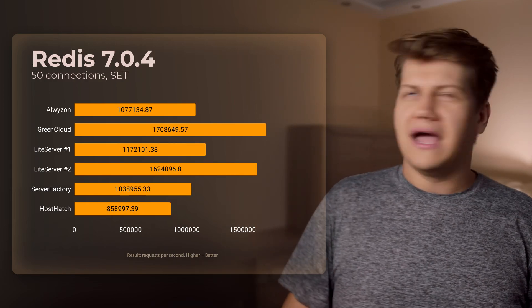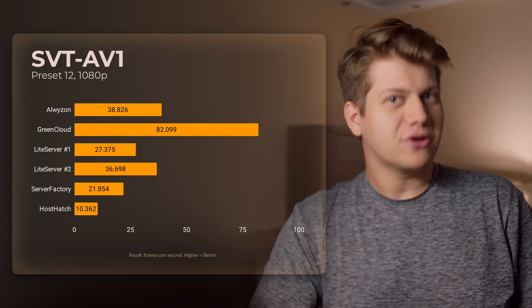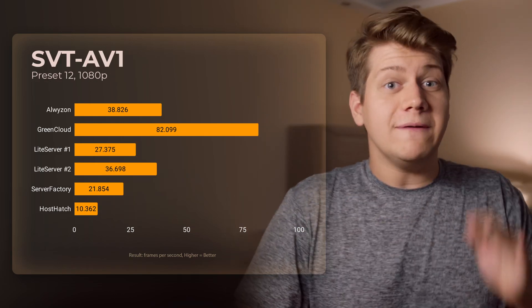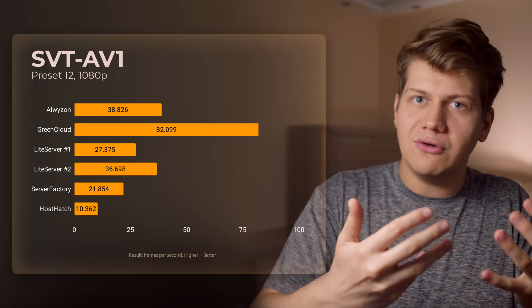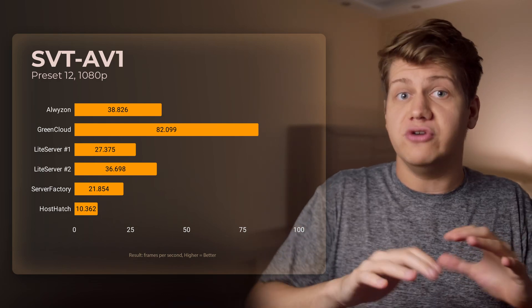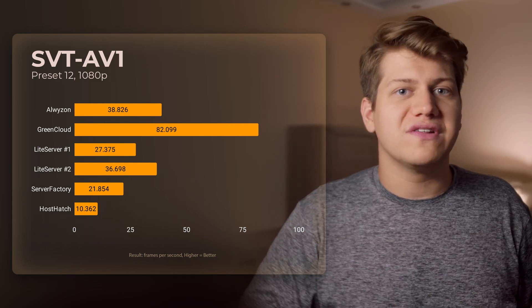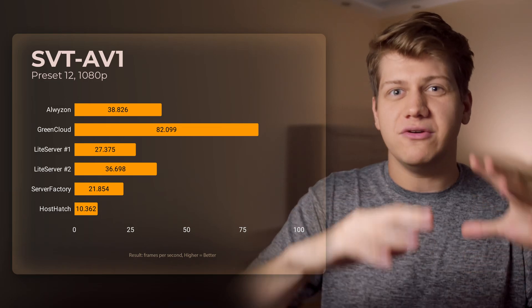Redis benchmark — I have no idea why I benchmarked it, but you have the results either way. AV1 encoding benchmark: this is important. If you have a library of videos that can be compressed, you may want to upload them to a VPS and transcode them to AV1. GreenCloud performance here is amazing — if your videos are 24 frames per second it can transcode up to three streams in real time at once. Be aware that every provider has a CPU fair usage policy and you cannot do 100% load 24/7.